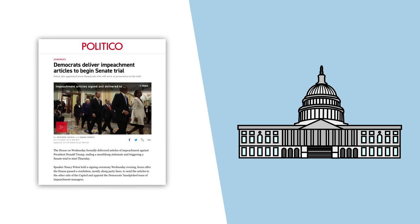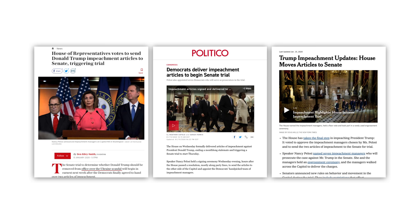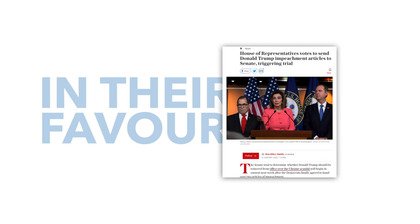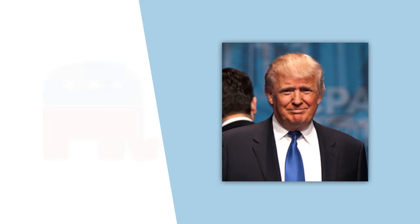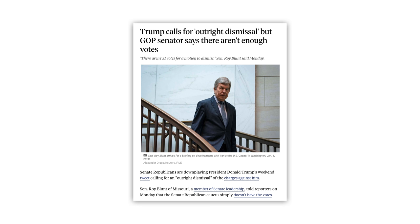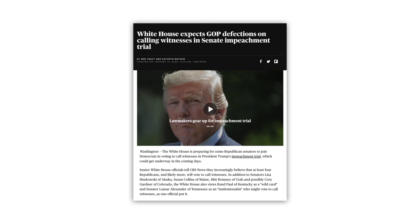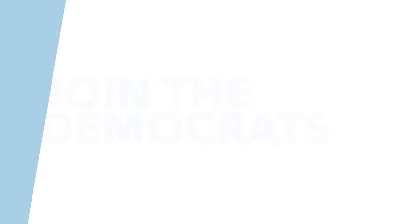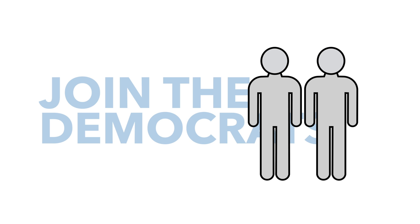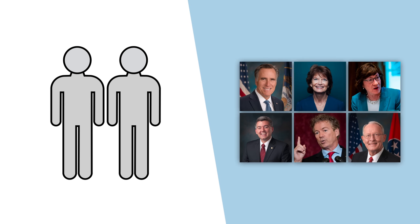However, that all changed yesterday when the House of Representatives voted to allow the progression to the Senate. So if they were so concerned about the fairness of the trial, why did Pelosi and the Democrats change their mind? Well, they're hoping that things are beginning to swing in their favour. President Trump might have attempted to pressure Republicans in the Senate to dismiss the charges before the trial even begins, but Roy Blunt, the Republican chair of the Senate Rules Committee, told the media that the Republicans don't have the votes to support such a move. White House officials also told CBS News that they expect four or possibly more Republicans to vote against their party and join the Democrats in supporting calls for more witnesses. Some doubt this and think the Republicans will continue to vote along party lines, but the idea of further witnesses now looks more possible.